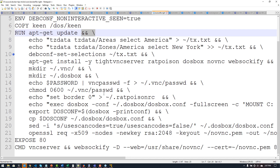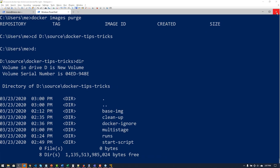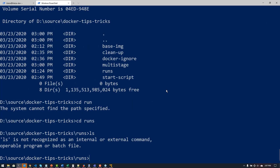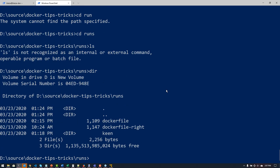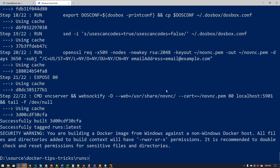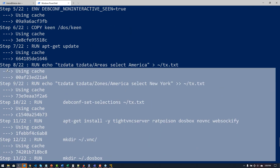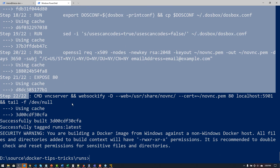So what does this look like if I actually run these? I'm going to run the first Dockerfile — the improper one first. I'll do docker build, dash T, tag it 'runs', and then dot. Each one of these steps you see is creating a new layer in my image because I have all those different RUN commands. But if I rename the other file — the properly combined one — to just 'Dockerfile' and run the same build command, it will run as a single step.